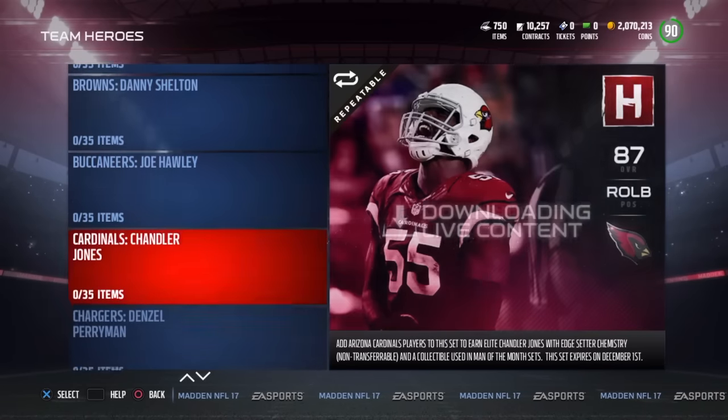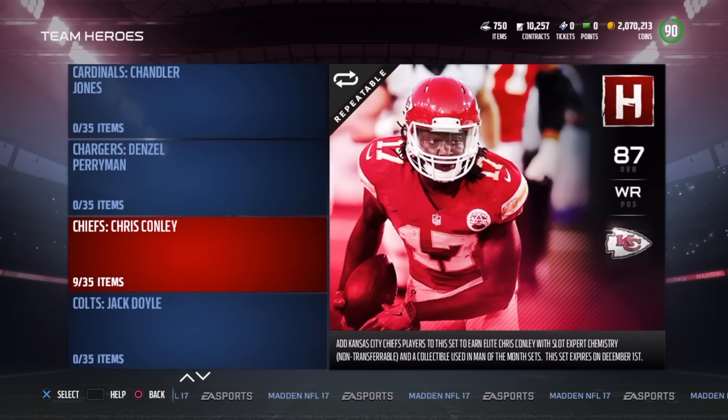The first standout is the Chiefs receiver Chris Conley — 6'3, 92 speed, 91 XL. I had his football outside his cards for so long, so I can't wait to upgrade to this guy. He is going to be a beast. I guarantee you, in about a few days or so, you're going to see him on everyone's team, no doubt about it.